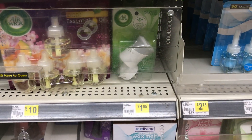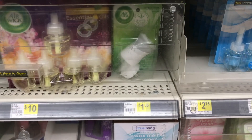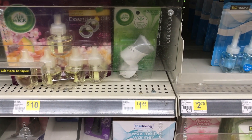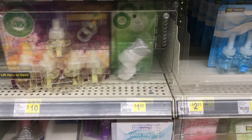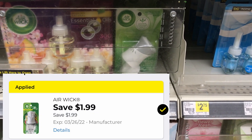Next item I picked up was this Airwick oil warmer, priced at $2. It was $1.65 and it went up — I'm not feeling inflation at all — but we're going to do what we got to do. There's a $1.99 digital coupon, making the final cost just $0.01.